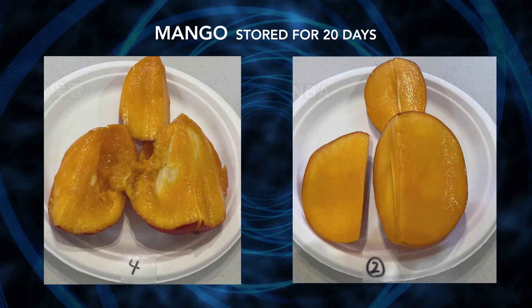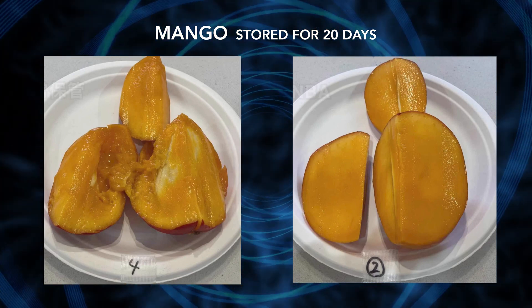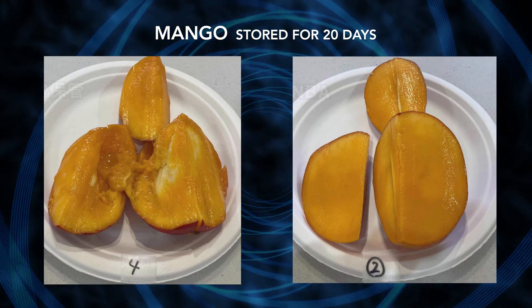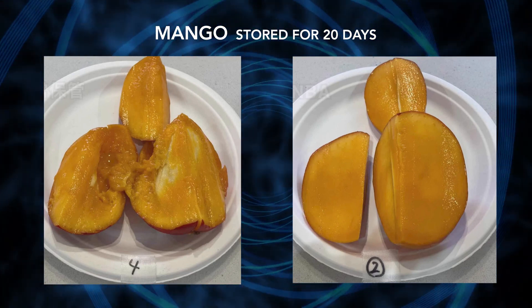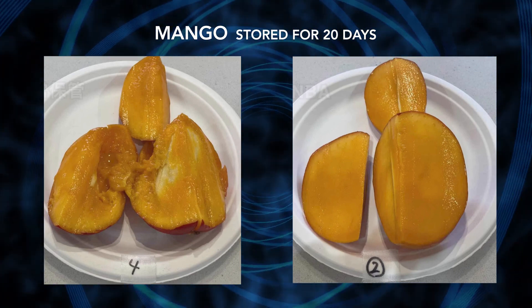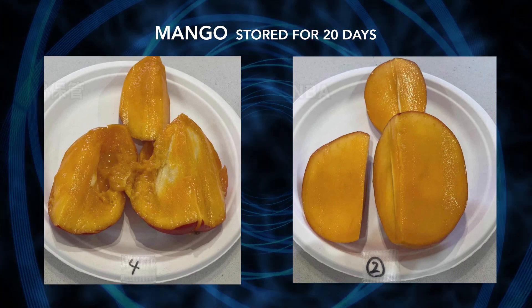Now compare the mangoes after 20 days of storage. In normal storage, the fruit has softened and will not cut cleanly — it is also falling apart. By using Denba Plus, a knife easily cuts smoothly through the fruit, the cut edges are crisp, the fruit also tastes sweeter, and the fibers remain intact.